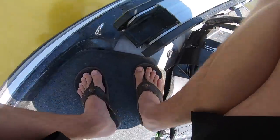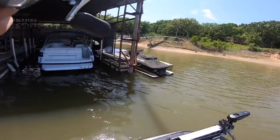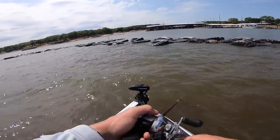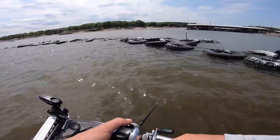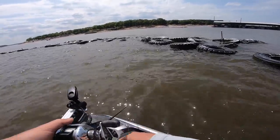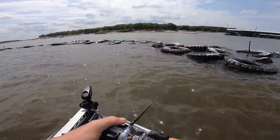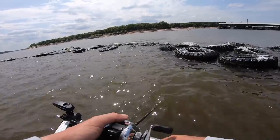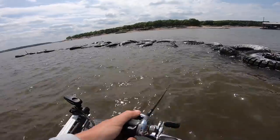Trying to get a little spinner bait bite going here on a point coming out of a spawning pocket — just don't know what these bass are really doing here with the lake being so far down. They ought to be on this though, I tell you.